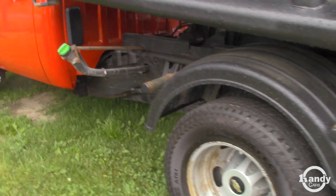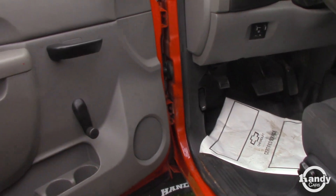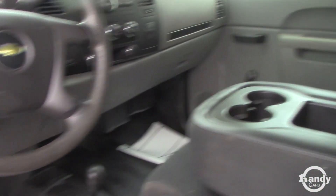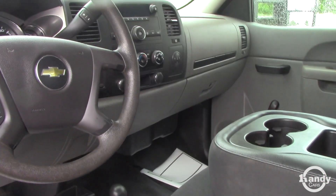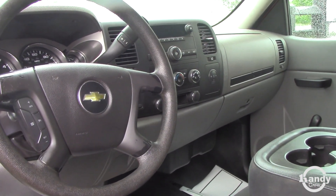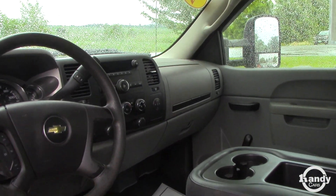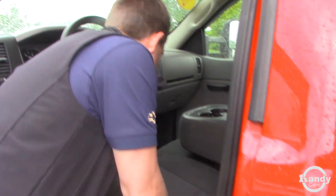That's the hitch they have built in. It is the diesel Duramax. Interior is in pretty good shape — does have the vinyl flooring, crank windows, it doesn't have power, and no trailer brake integrated into this. On the dash you have your cruise control, you also have your climate control in the middle. The foot pedals are there, and your four-wheel drive is on the floor.